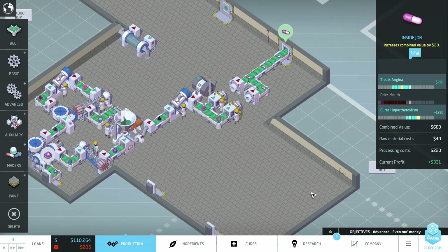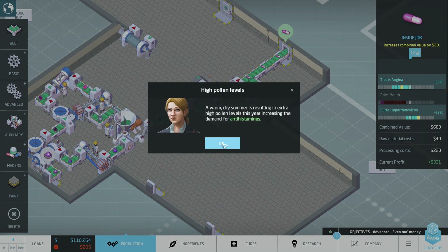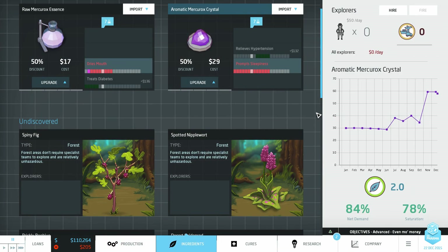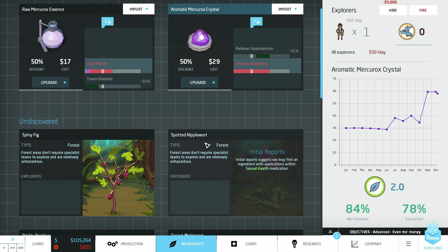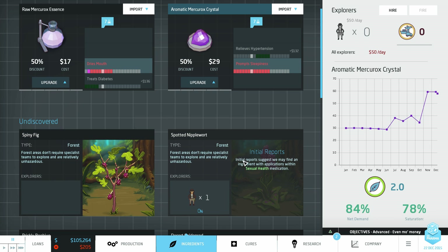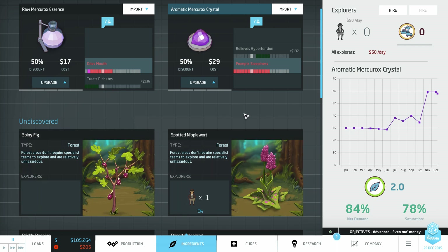Inside job, current profit 331 — let's improve that. First off, antihistamines — don't care. One thing I do care about before we get into that: since we have our first drug going, let's hire that explorer and send them out exploring. Let's go see what the Spotted Nipple Wart holds. The Spotted Nipple Wart holds the sexual health cures — I find that rather amusing.